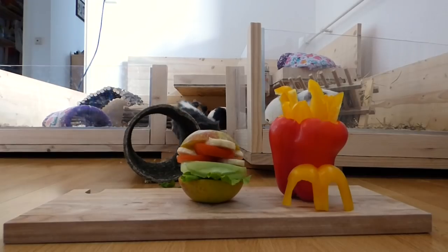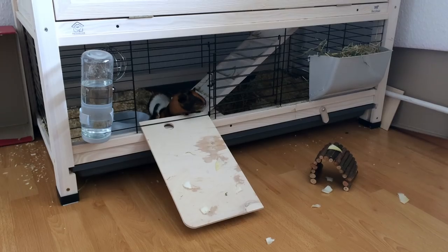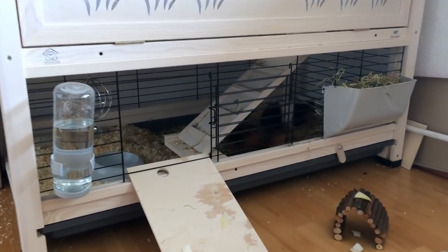Size. The size of your guinea pig cage is important. Most cages sold in pet stores are way too small for one guinea pig, let alone two. Guinea pigs need space to run around, even if you provide floor time.